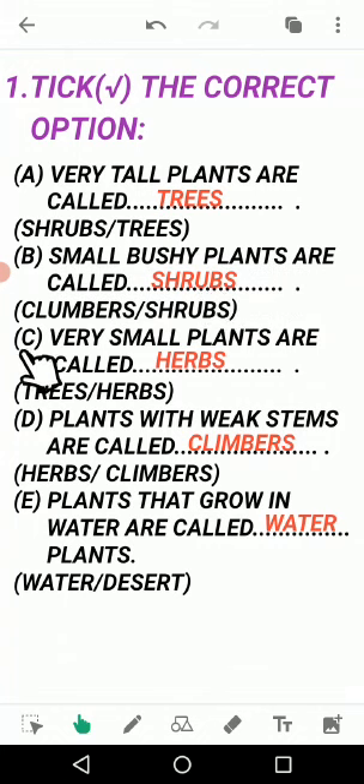Then move on to next question C: very small plants are called? Answer is herbs (H-E-R-B-S). The bracket gives two options: trees and herbs. Trees are for big plants, but here the question is about very small plants whose stem is also very delicate - so weak it can break with a touch. So the answer is herbs. Put a tick on herbs. In question one: tick trees, question two: tick shrubs, question three: tick herbs.